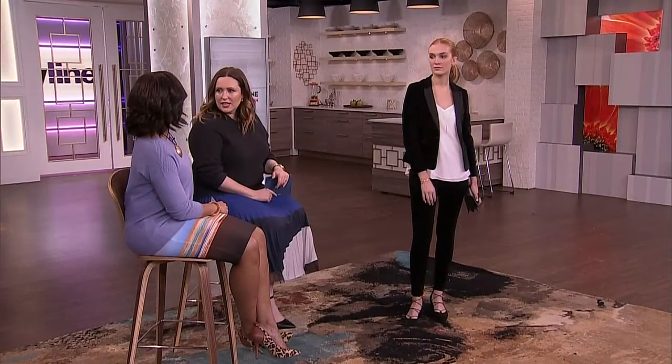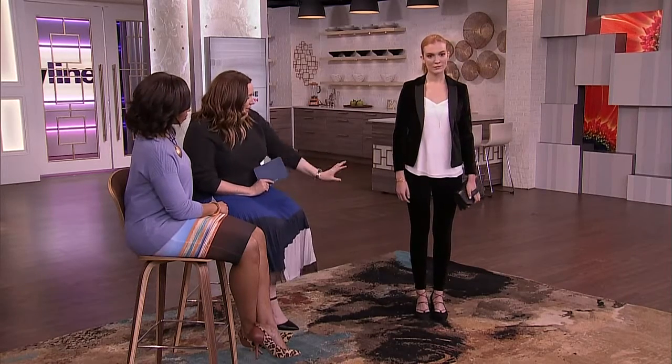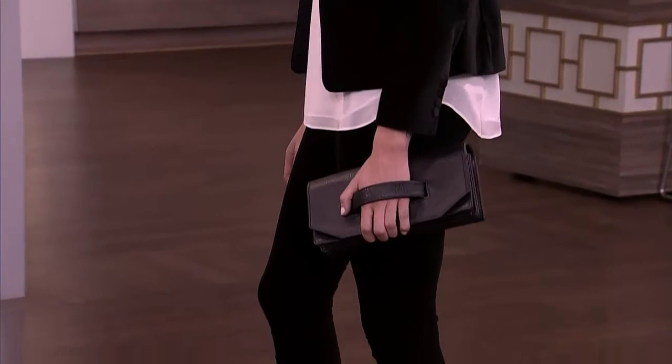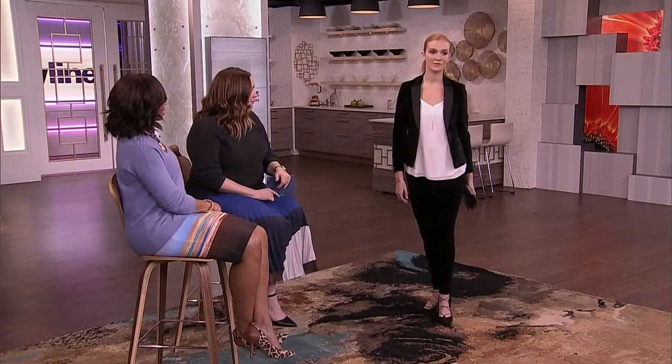I love this idea for a date night look — it's very fashion forward and very comfortable, but she looks really chic. We've got the blazer and the trouser, and I have to highlight these trousers — they're actually cut like a denim, so they've got stretch. These are from Aritzia, as all the fashions are from CF Sherway Gardens. They're really cut like a skinny jean essentially, and I love this whole look together.